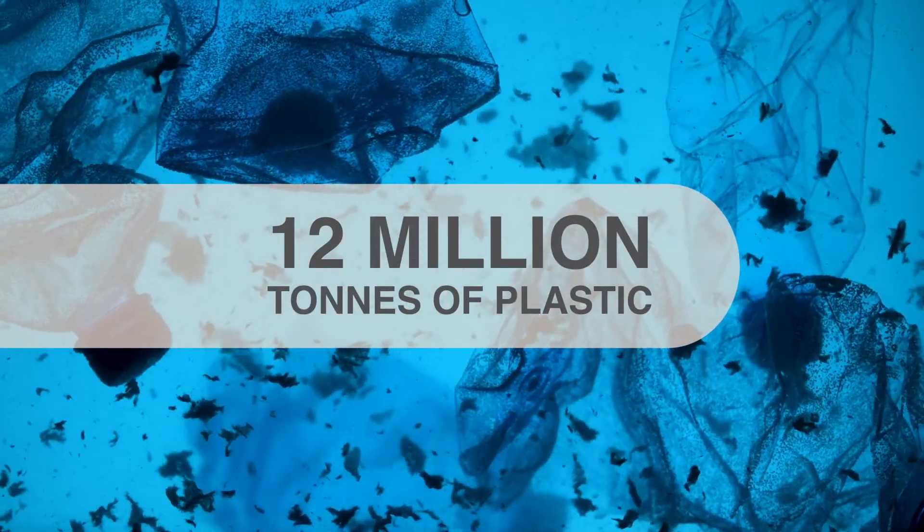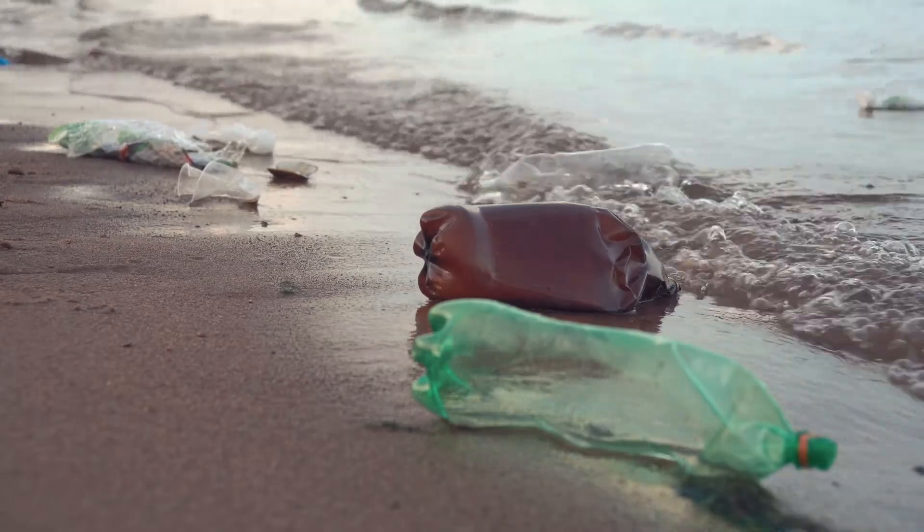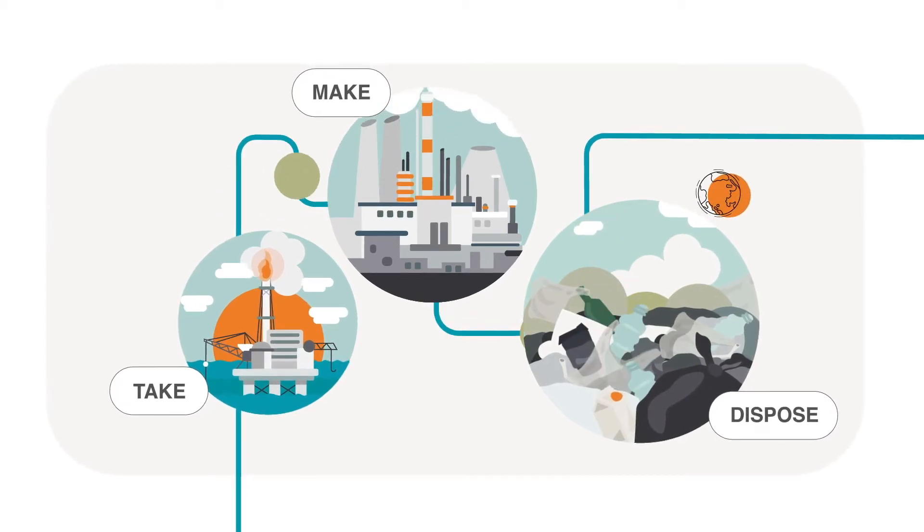12 million tonnes of plastic — the equivalent of the weight of over 20,000 A380 jets — are estimated to end up in the oceans every year. This is a result of overproduction, the underlying take-make-dispose model of the economy, and inadequate waste management.